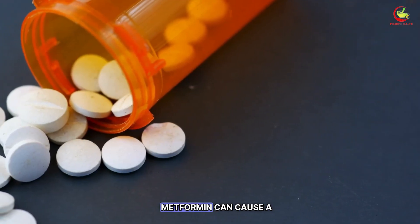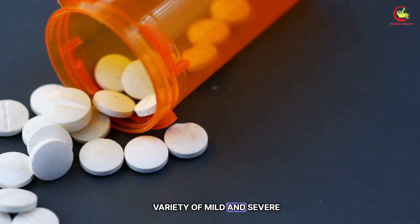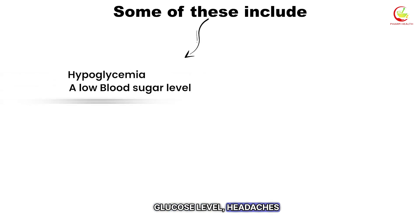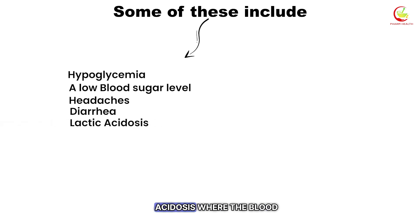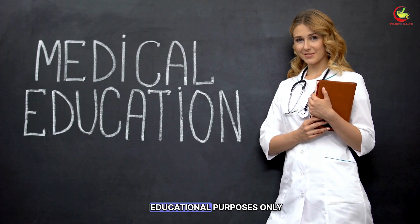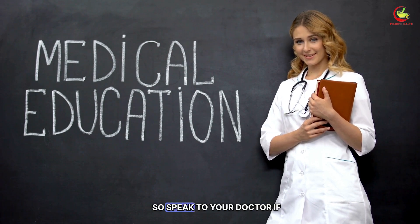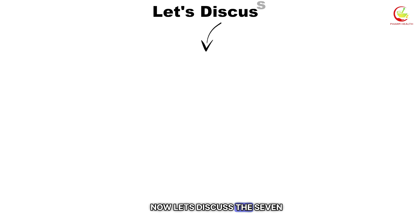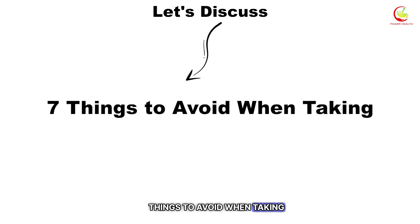Like any other medication, metformin can cause a variety of mild and severe side effects. Some of these include hypoglycemia, a low blood glucose level, headaches, diarrhea, and a severe condition known as lactic acidosis, where the blood becomes acidic. This video is for educational purposes only, so speak to your doctor if you have any medical concerns. Now let's discuss the seven things to avoid when taking metformin.